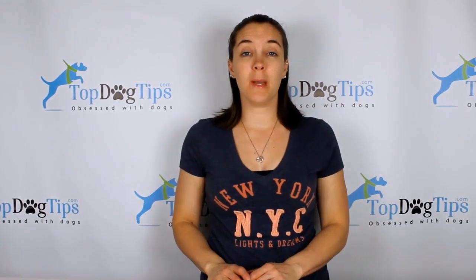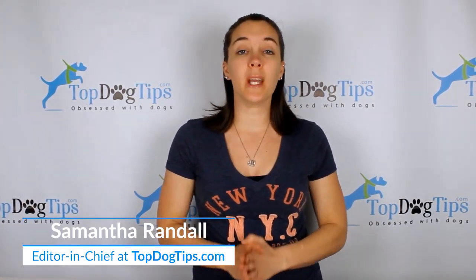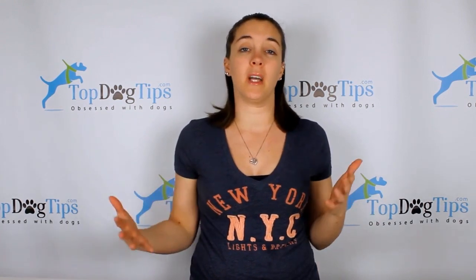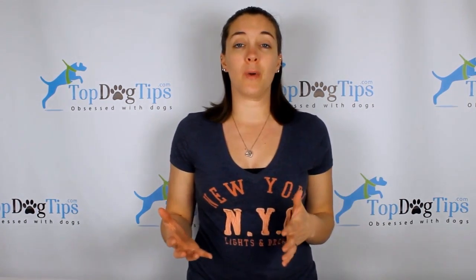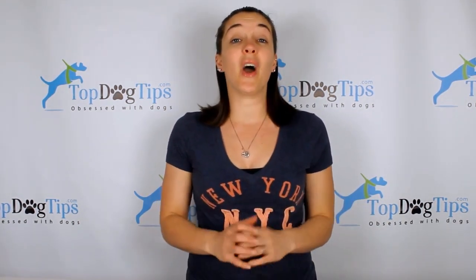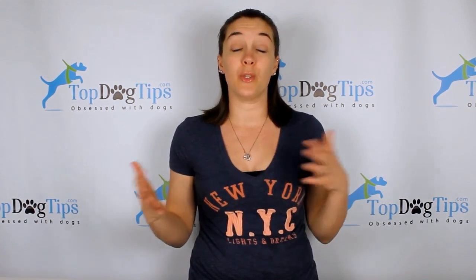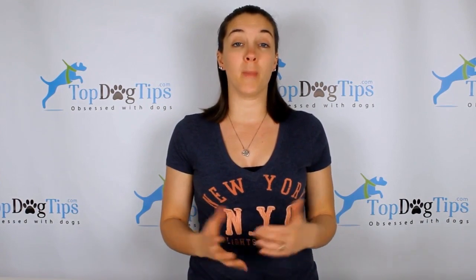Hello and welcome back to Top Dog Tips. My name is Samantha and today I'm going to show you a comparison of three of the best automatic pet feeders available on the market. This is a relatively new product — they've been popping up over the last few years. So if you're a pet parent that wants to feed your dog on a regular schedule whether you're home or not, an automatic dog feeder is a great choice.